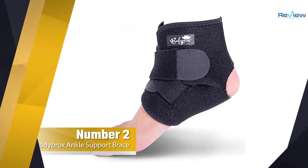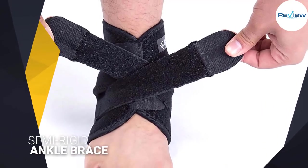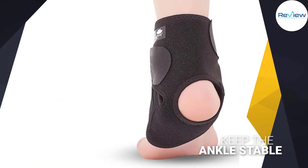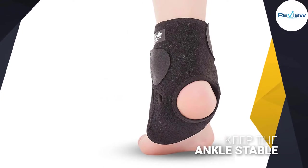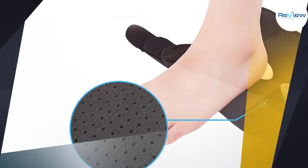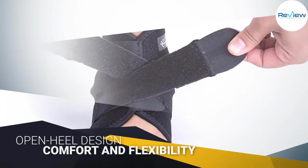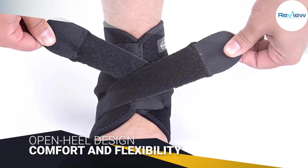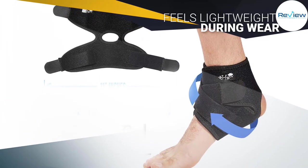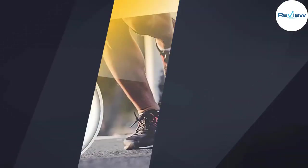Number two: Body Prox Ankle Support Brace. The Body Prox Ankle Support Brace is an excellent choice for those prioritizing comfort, flexibility, and price above all else. The semi-rigid ankle brace is equipped with protective features that promise to keep the ankle stable, but its primary strength is the range of motion it allows. The brace's open heel design allows the wearer to move around easily, and the discrete sleeve design offers further comfort and flexibility. Crafted from breathable neoprene material, it minimizes irritation and feels lightweight during wear.